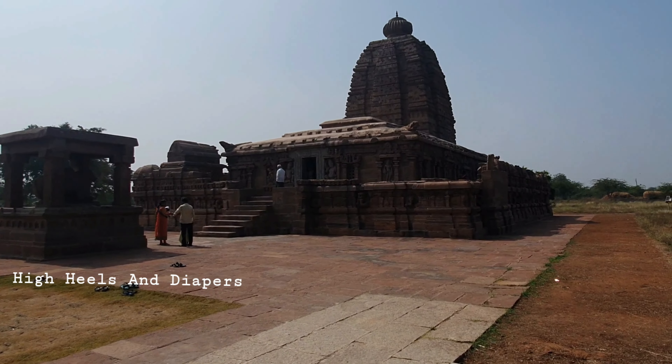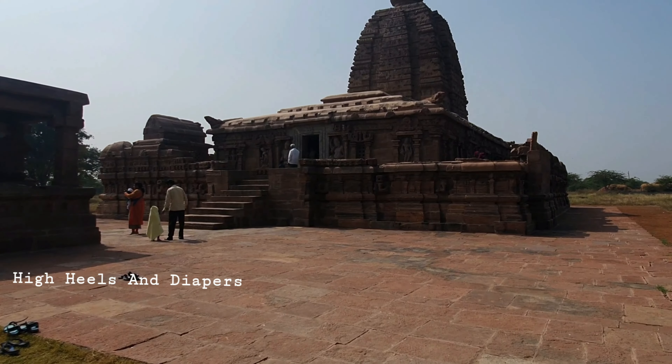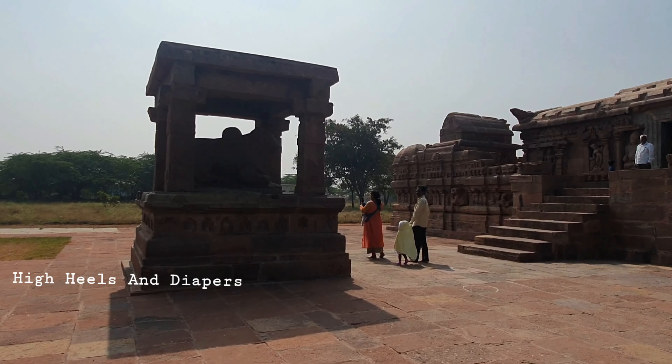Originally, this temple was located in Kudavali village, at the confluence of the Tungabhadra and Krishna rivers. In 1979, with the start of a hydroelectric project, the temple needed to be relocated from its original site in Alampur.